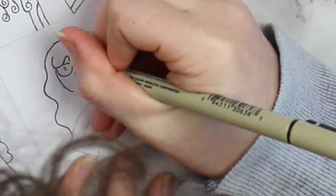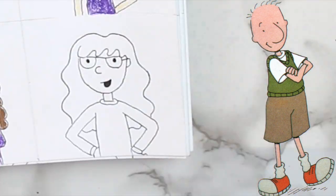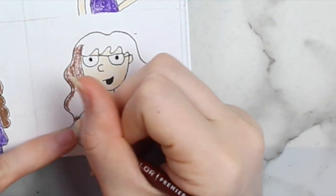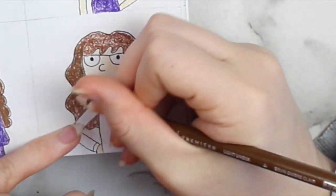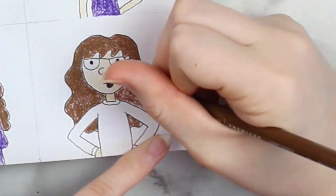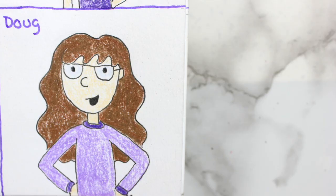I would definitely never wear a crop top in real life unless I was wearing something high-waisted with it, but it's fun to draw yourself wearing things you wouldn't usually wear. The last character I drew myself as on this page was a character from the show Doug. I remember watching this show a little bit as a kid, mostly on Nick at Night. I've only watched the Nickelodeon version, not the Disney version, but I heard that version wasn't that good anyway. Here's what I would look like as a character from the show Doug.